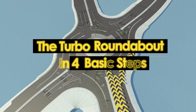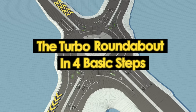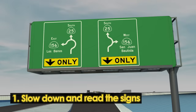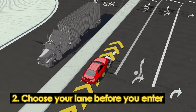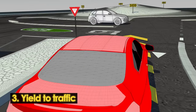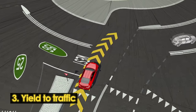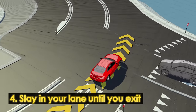To recap, making your way through the Turbo Roundabout — or even a regular roundabout — involves 4 basic steps: 1. Slow down and read the signs. 2. Choose your desired lane before you enter. 3. Enter the roundabout, yielding when necessary to traffic already inside. 4. Continue in your lane until you exit.